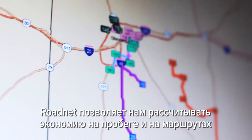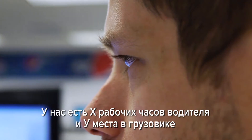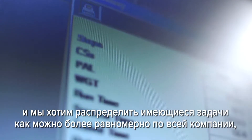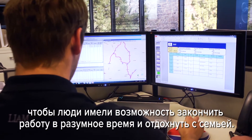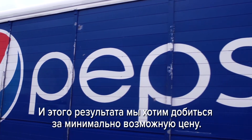RoadNet gives us the ability to calculate mile savings, route savings, and get the most efficient use out of a resource. We have a set amount of hours for a driver to work, we have a set amount of capacity on the truck, and we want to distribute that work evenly across the organization so that everybody can get done in a decent time, spend time with their families, and deliver that at the lowest possible cost.